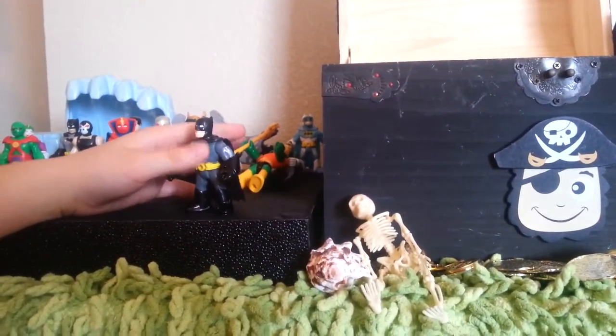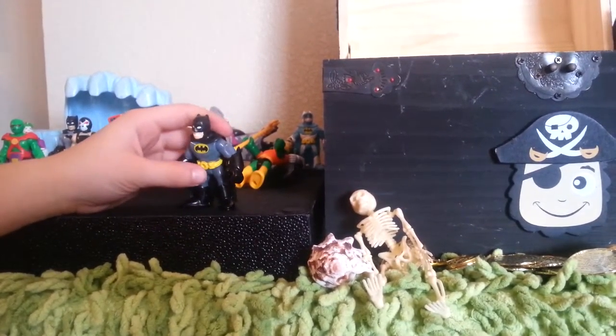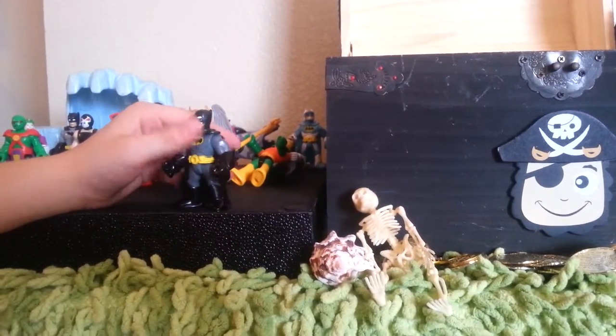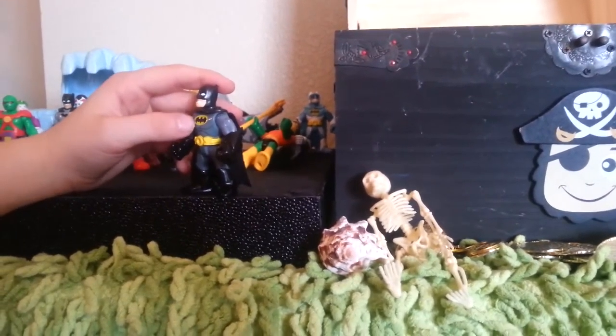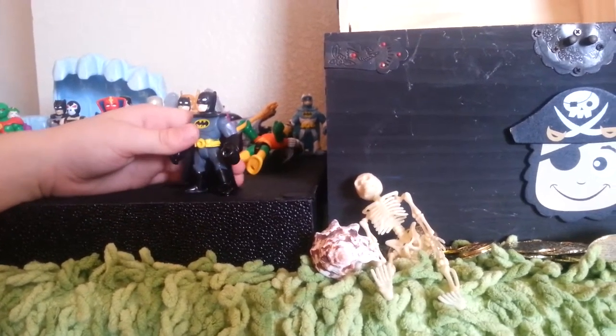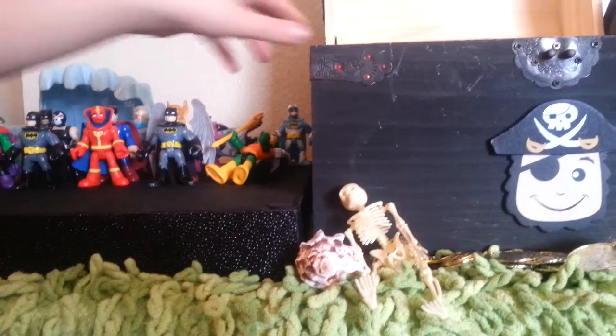Oh, here is the same Batman — sorry about that. This one is newer and has a cooler belt with a really cool symbol right here. It's a really cool figurine.